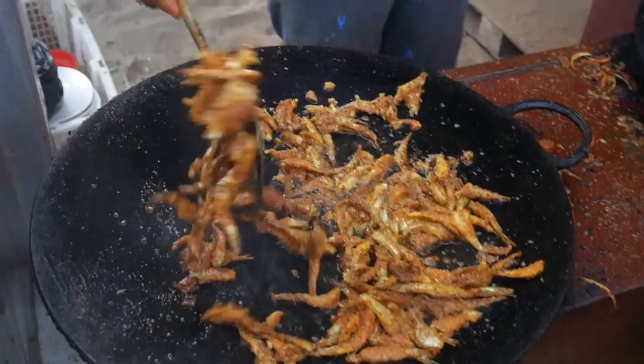We're at Elliot's Beach in Chennai and this part of the beach is lined with fish restaurants, so let's go and get us some fried fish.